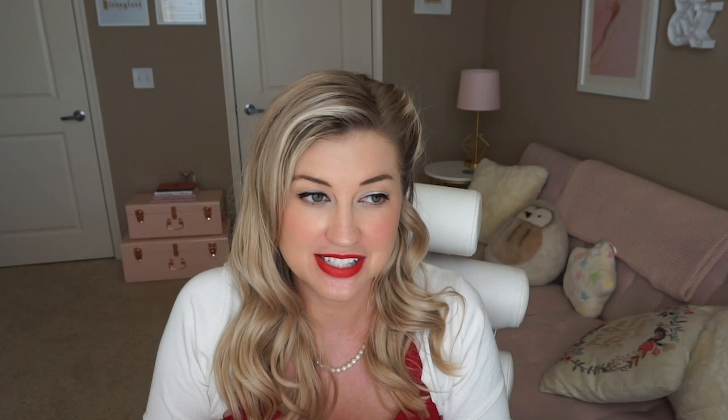I also replaced the It Cosmetics CC Cream, another all-time favorite. This is their full coverage — I swear it's like a foundation even though it's a CC cream; it really gives good coverage. Oh, it says inside the box: 'You are beautiful.' I get this in the shade light and it works very, very well. It's priced like a higher-end foundation, so I just don't even think of it as anything but a nice foundation.